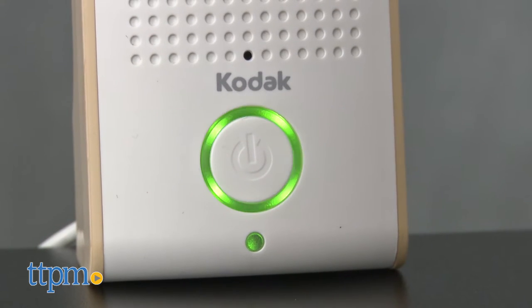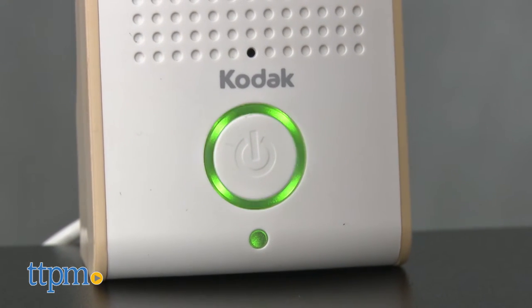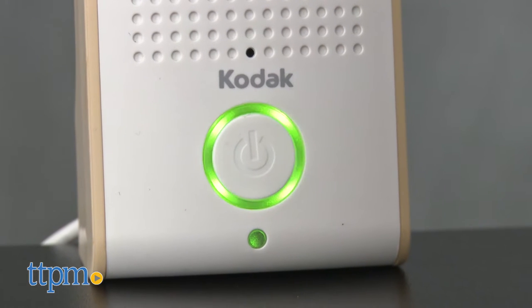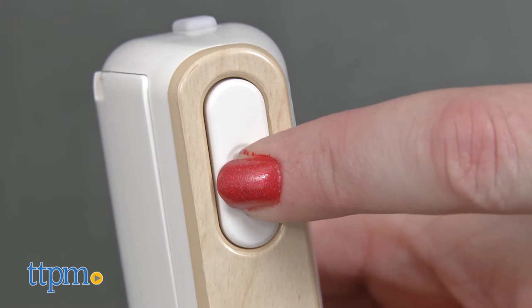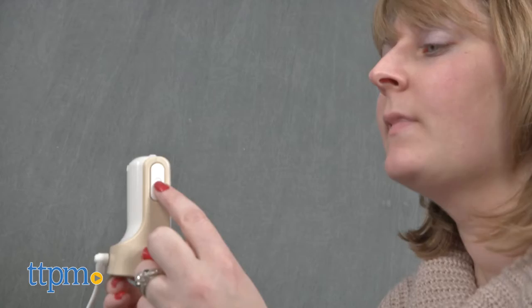The parent unit features a sound meter ring and volume. Plus, it can be used like a walkie-talkie to soothe baby without having to go into the nursery. Just hold down the button on the right side and talk into the parent unit to have your voice played through the base unit in the baby's room.